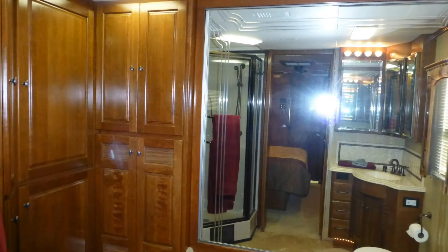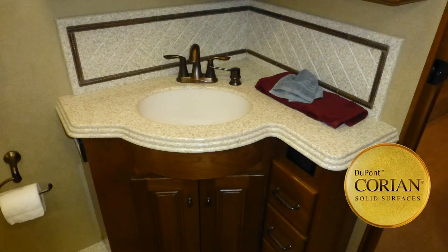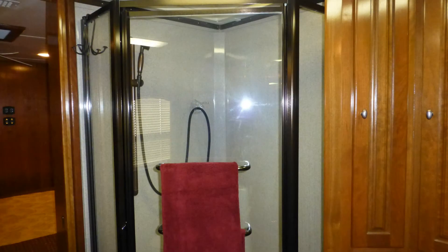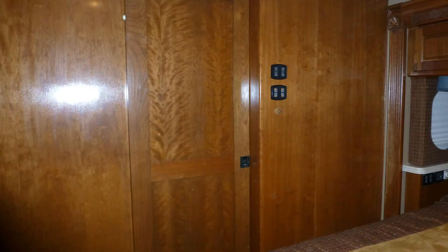The elegant and private master bath features a porcelain toilet, Corian top vanity with sink, Corian backsplash and mirrored medicine cabinet, corner shower with clear glass surround and skylight, and linen closet — afforded extra privacy in a separate room with a sliding raised panel door at the very rear of the coach.